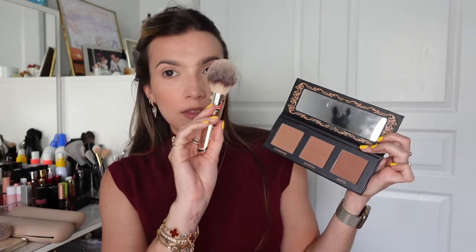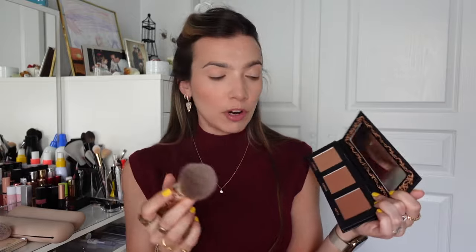For bronzer I'm revisiting an oldie but a goodie — I used to use this all the time. This is from Lovecraft Beauty, their bronzer palette. This is amazing — I use it to bronze my face, contour my face, use it as eyeshadow, anything. I'm going to take this fluffy Hourglass brush — Hourglass makes my favorite brushes. The middle shade is Suniva. Oh my god, two seconds and I look sun-kissed. It's so good.